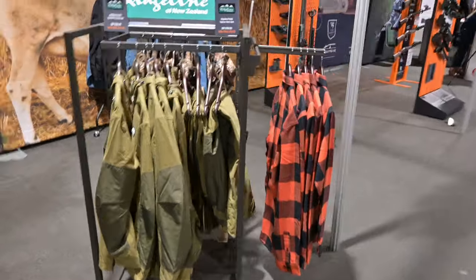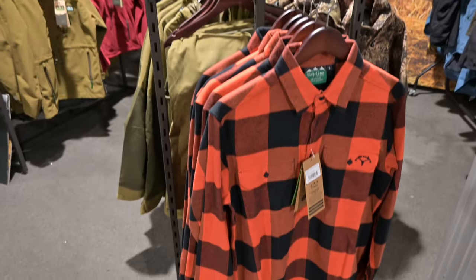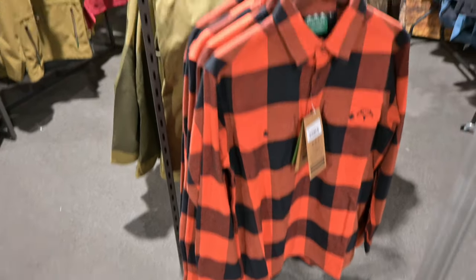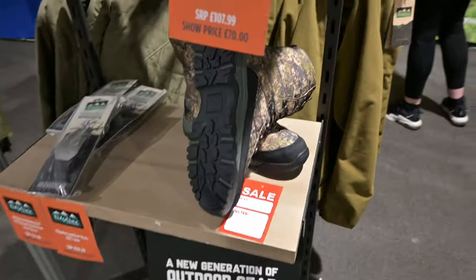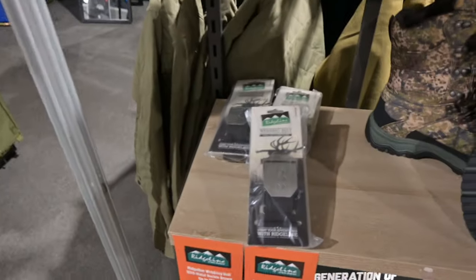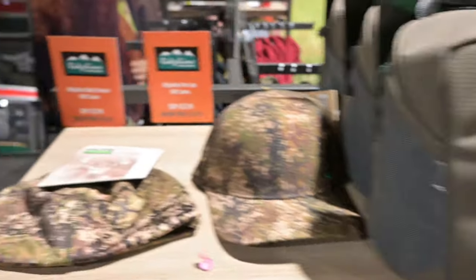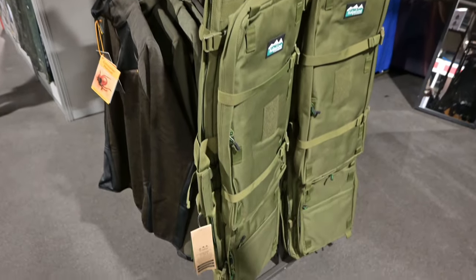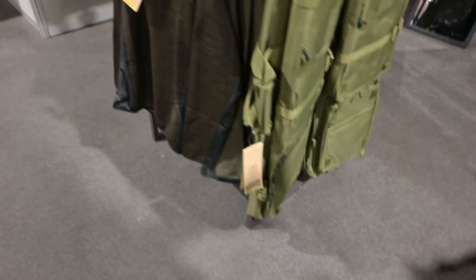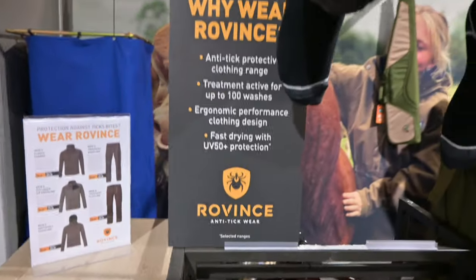Mountains of clothing from Ridgeline, and we all know about my liking of orange. We've got lots of other handy accessories as well — webbing belt, skinny school caps, binocular cases, all sorts. Rifle bags here from Ridgeline too. And of course there's Rovins clothing, which is all anti-tick.